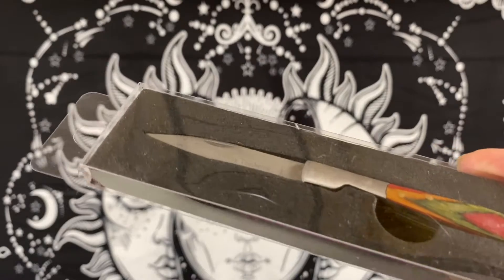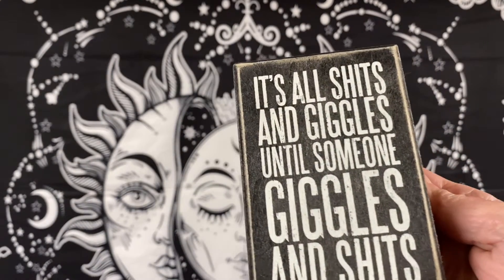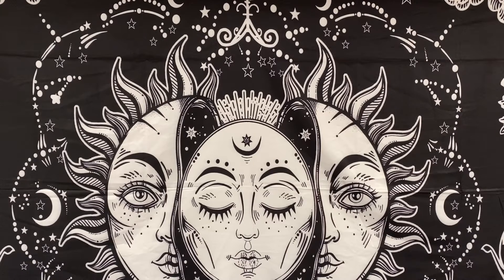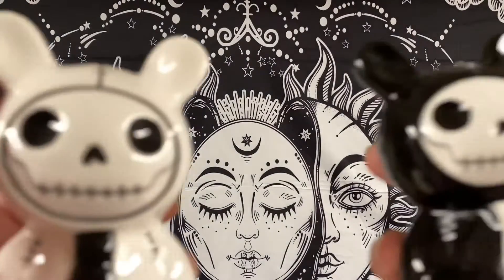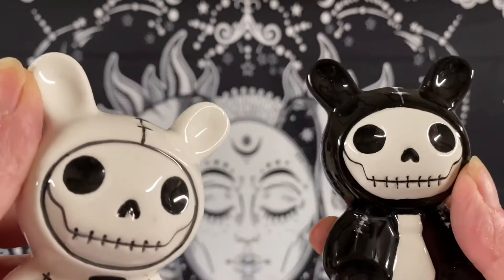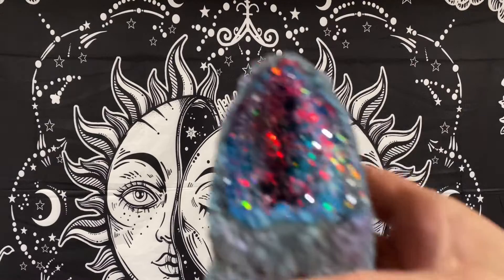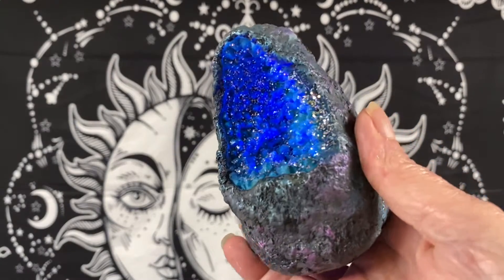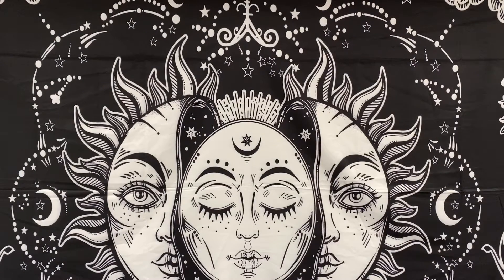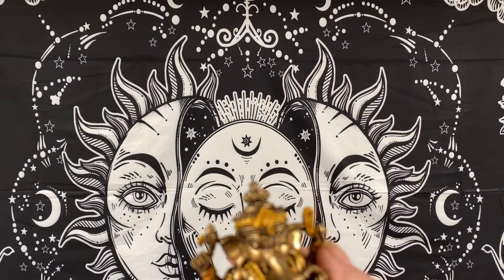Cowboy toothpick small pocket knife sold for $9.98. A small wood sign sold for $8.50. That was everything on eBay. On Mercari, we sold a Mickey Mouse for $24.00. Furry Bones salt and pepper shaker set sold for $20.00. A light-up color-changing crystal sold for $14.00. A Hindu small figurine sold for $14.00. Total for Thursday was $167.16.